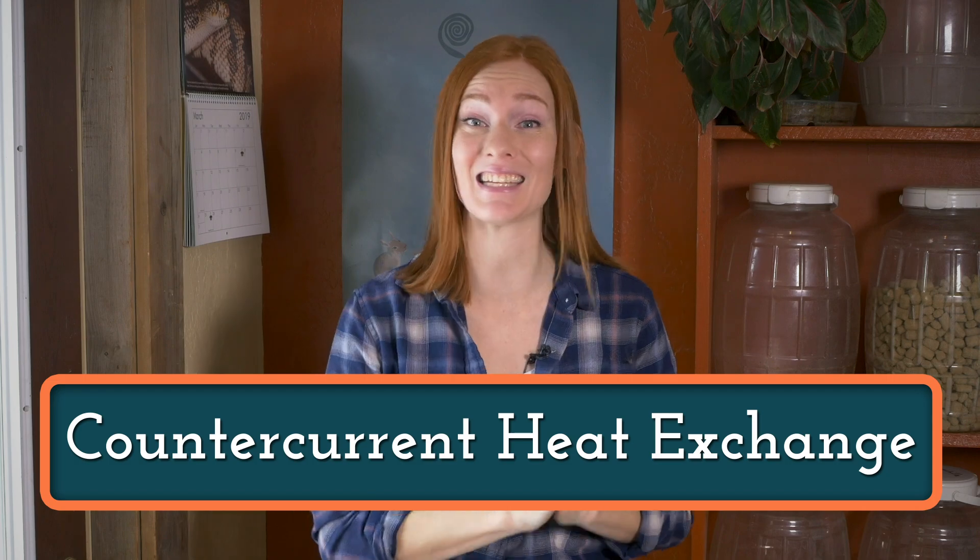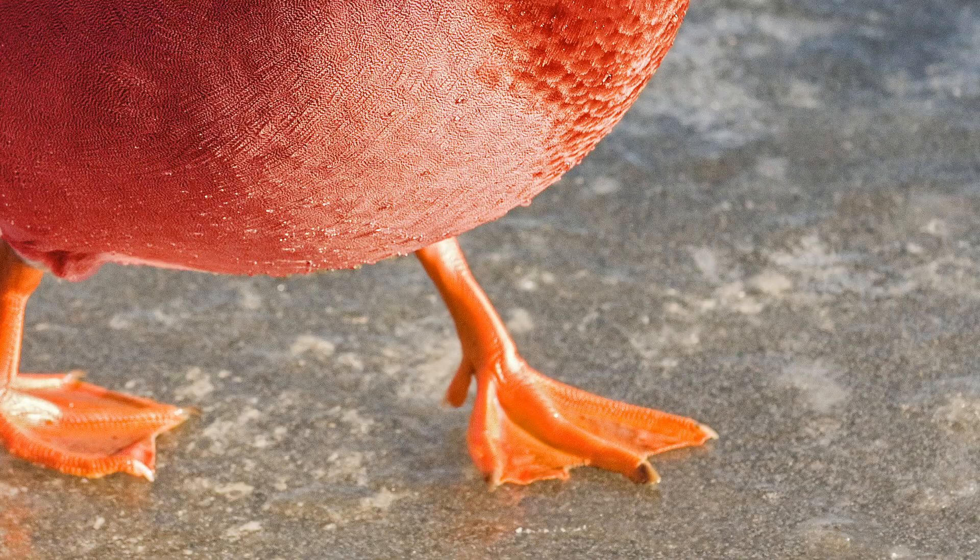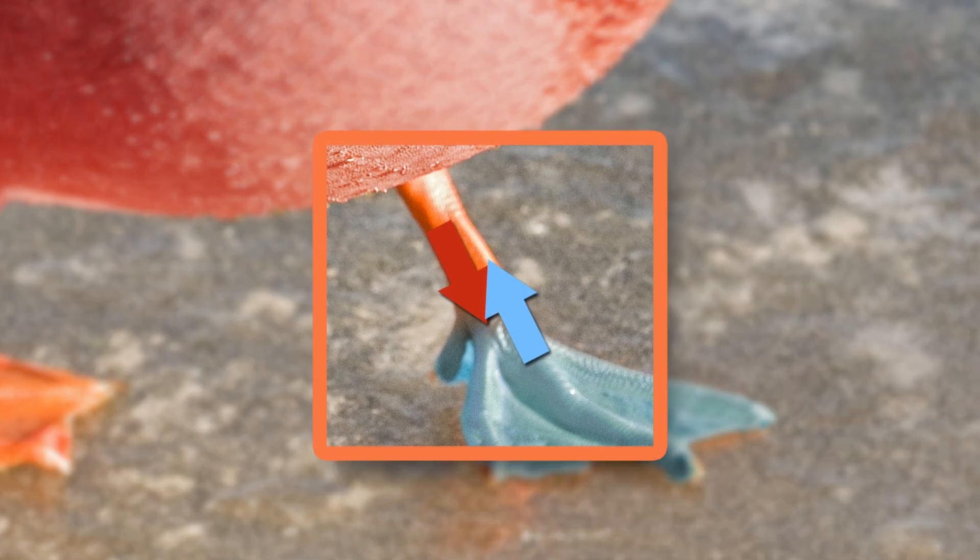And this is all because of an amazing thing called countercurrent heat exchange. What's happening is the warm blood from the duck's body flows down their leg and comes into close contact with cold blood traveling from their foot back up their leg. The close contact between the hot and cold blood brings the temperature of the warm blood down and increases the temperature of the cold blood. This does two things.